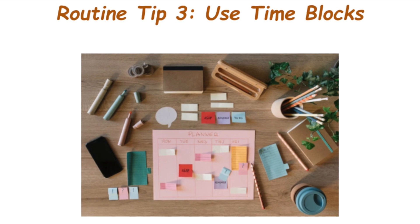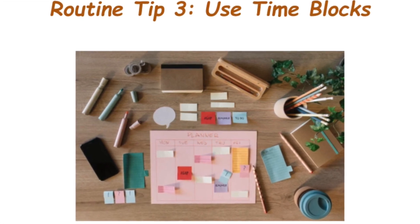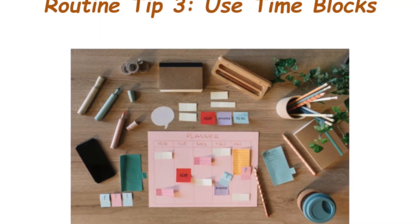Routine tip number three: use time blocks. Time blocking is a fantastic technique — allocate specific blocks of time to different activities. This not only keeps you focused but also ensures you allocate time for work, family, and self-care.